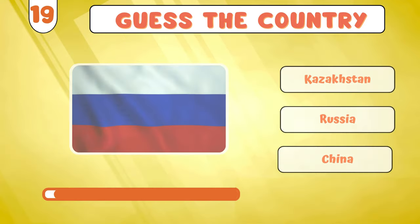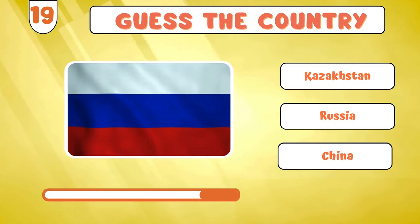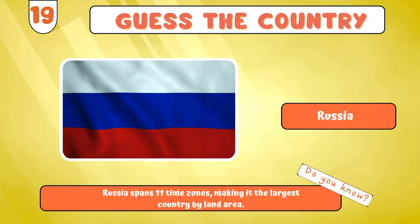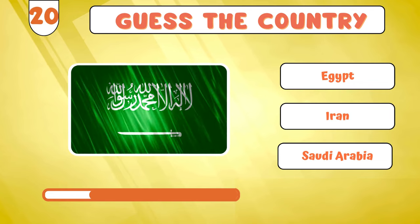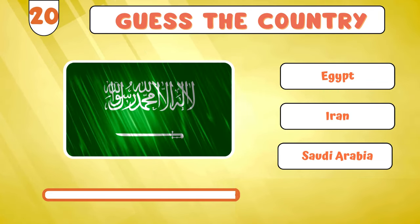Up next, we have... Russia? Let's proceed with... Saudi Arabia?